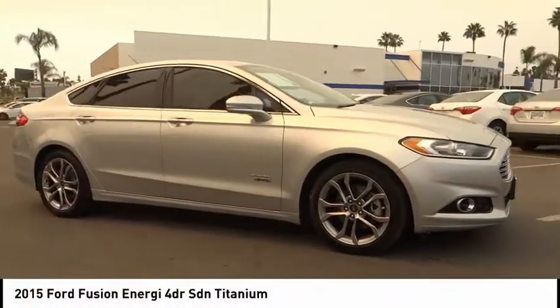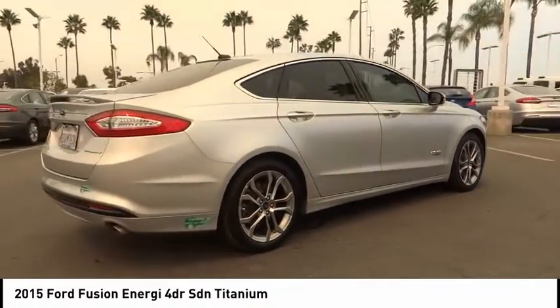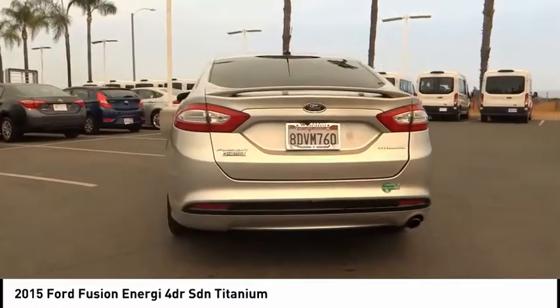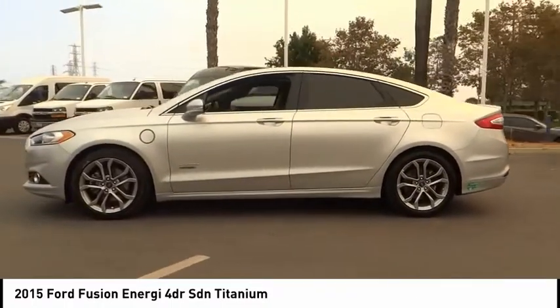Take a ride in the 2015 Fusion Energy. The Ford Fusion Energy is an electric hybrid vehicle with all of the efficiencies you want in an electric vehicle. It also offers the new Sync infotainment interface, push button start, and an 11-speaker audio system.